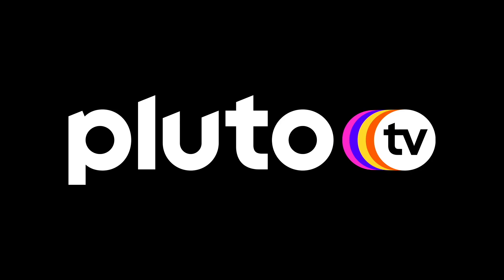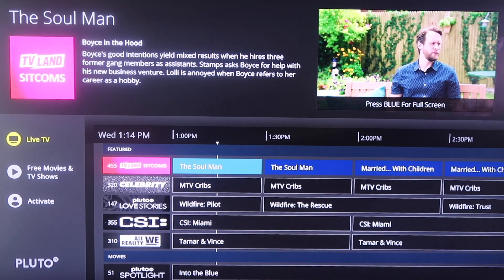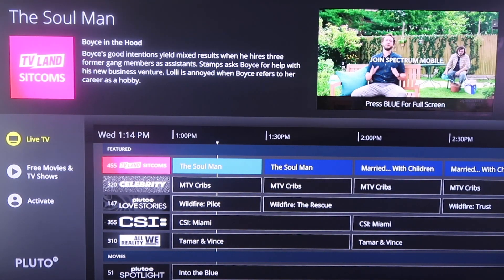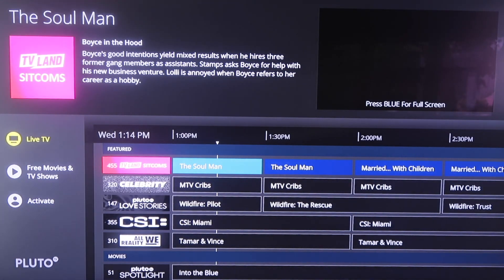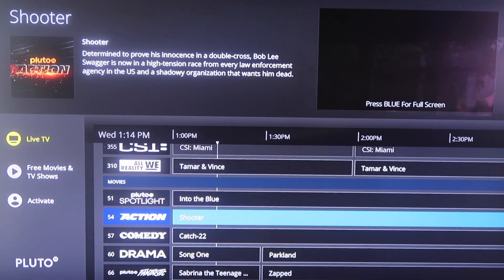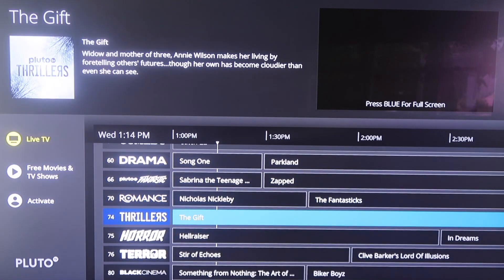The next one we're going to look at is Pluto TV. As soon as you launch Pluto TV, you'll see it has a guide section that you can choose from for your live TV. Up in the top corner it shows what's playing in the background. It's a very clean and minimal looking setup as far as their guide goes. You can scroll down and see all the different options they have available.